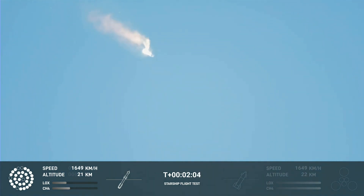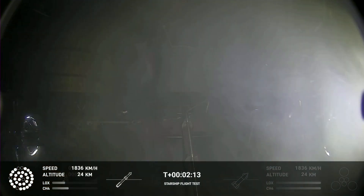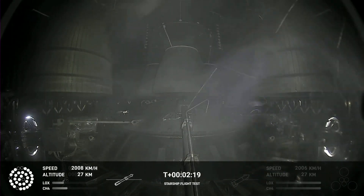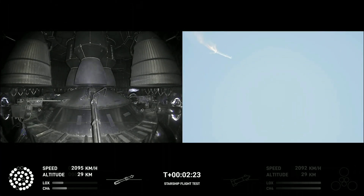When Starship separates, we light up six engines in a staggered sequence. If all goes well, those six engines will burn for almost six and a half minutes. Onboard view from Starship, and there are views of the Raptor engines on the second stage as we prepare for stage separation.